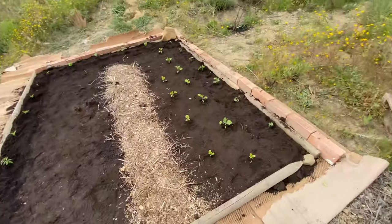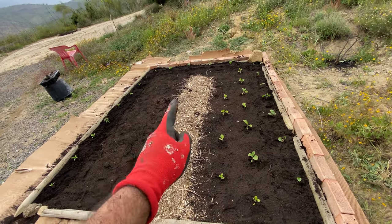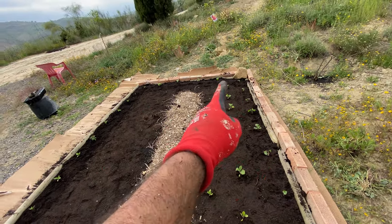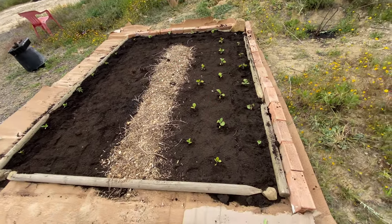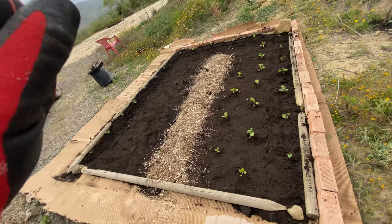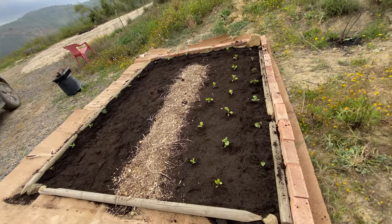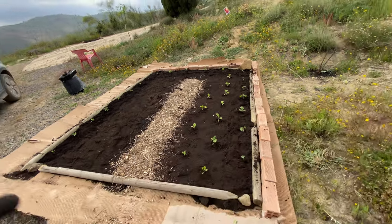And done. Somewhere along the execution of this I realized I forgot to film the progress, but it's kind of self-explanatory — I'll give you a quick look. So this is what it looks like. It's not that wide so I just need one path in the middle to access, because I can always access everything from the other sides as well. I put down cardboard, put the compost, and now I've put a bunch of seedlings — these are in fact my last seedlings from the previous sowing.